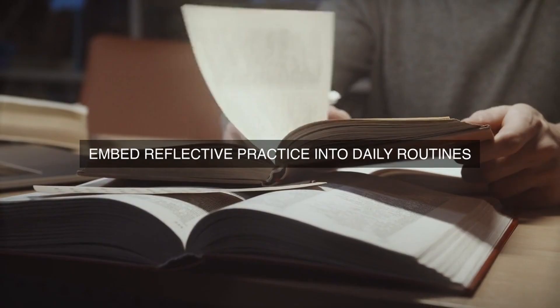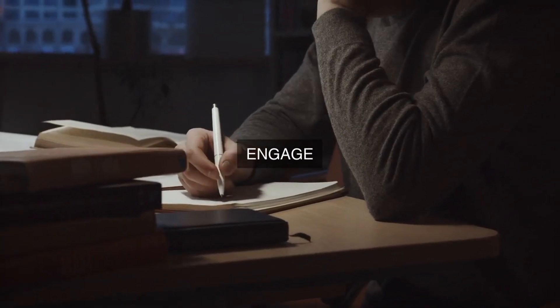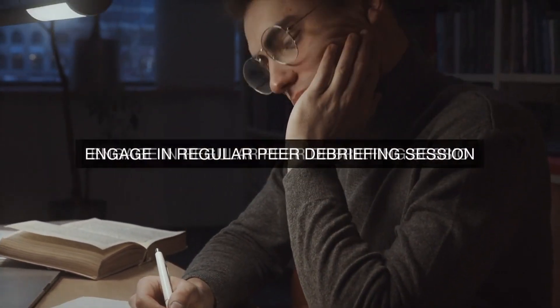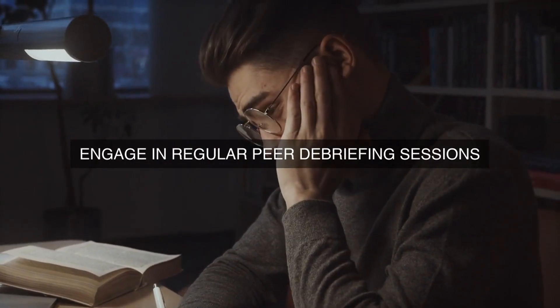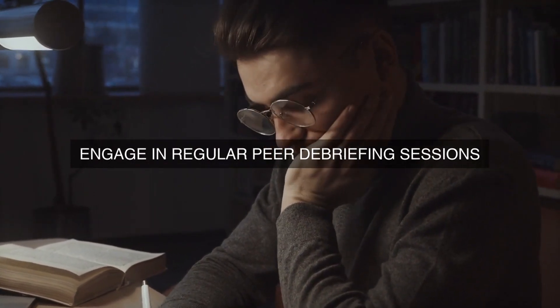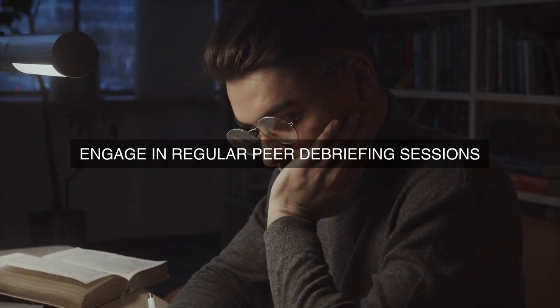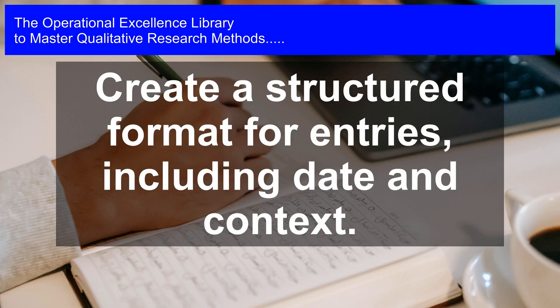Fifthly, regularly review and reflect on journal entries. Researchers should schedule regular review sessions to revisit their journal entries, identify patterns and themes, and explore how their reflections have evolved over time. This can help researchers identify areas of strength and weakness, track their progress, and refine their research approach to ensure operational excellence.